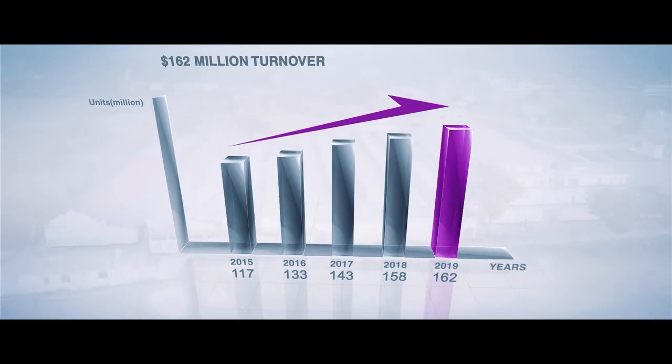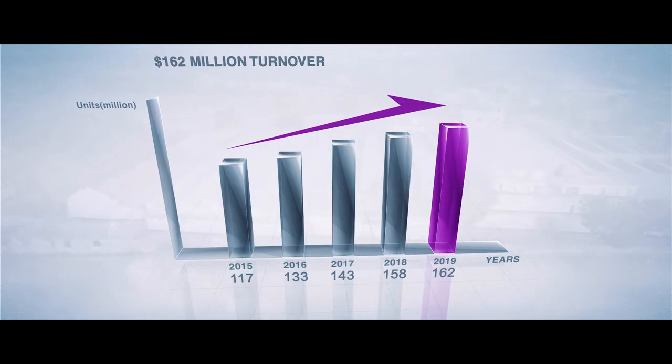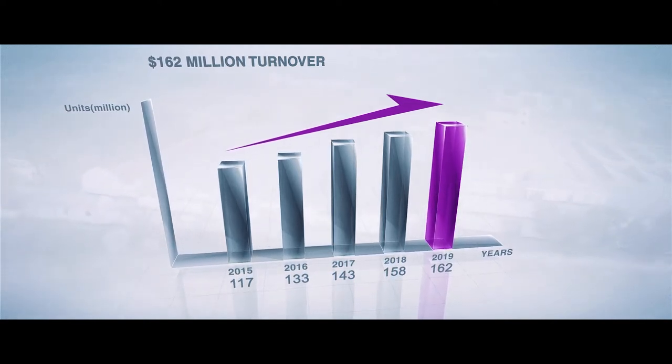We have achieved the impressive feat of churning out a yearly turnover of $162 million.